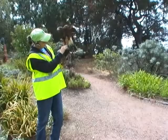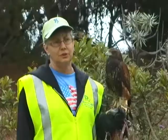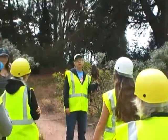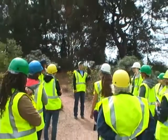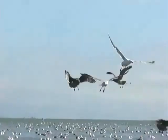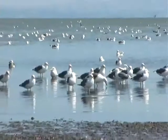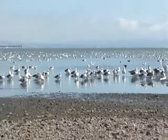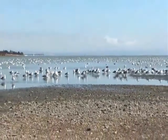In order to discourage seagulls from gathering at the transfer station, Recology employs a falconer to bring trained hawks to the facility each day. They don't attack or hurt the seagulls, but their presence does scare and intimidate the gulls. This is the most ecologically sound way to discourage seagulls from eating or transporting refuse away from the facility, and results in a healthier bird population and a cleaner local environment.